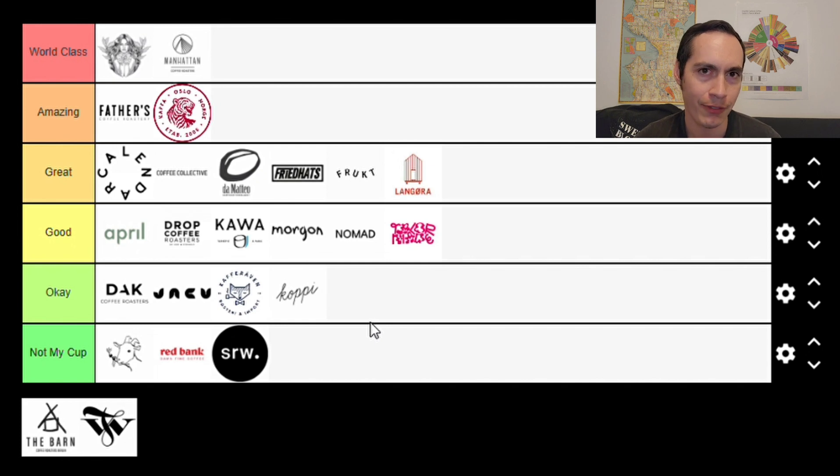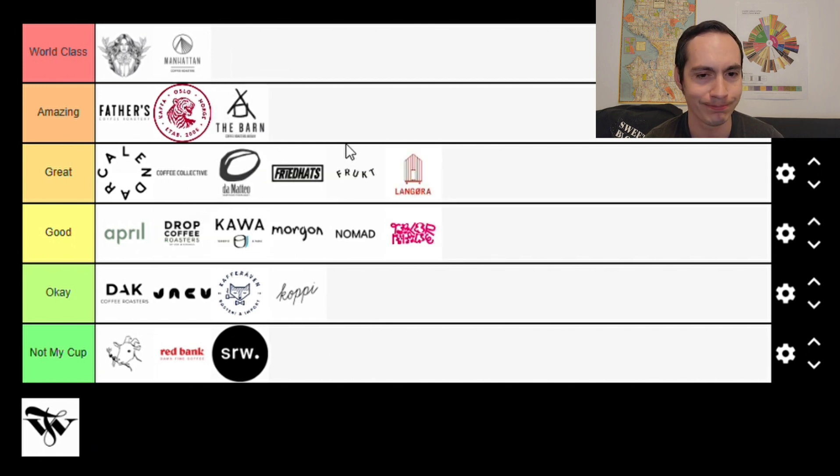Their higher-end offerings are pretty good, and their standard washed coffees are good. Even if the naturals aren't my favorite, that shouldn't take away from them. I did have some issues trying to get coffees from The Barn that I'd rather not elaborate on, but it did have an impact. I could honestly place them anywhere from the low end of World Class down to Great. Splitting the difference, I'm going to put them in the Amazing category — and I'm probably not going to be reviewing them anytime soon.